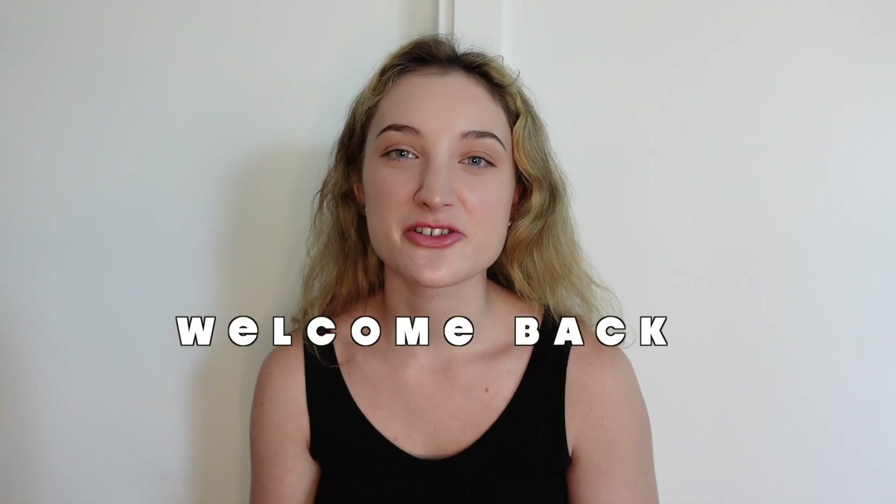Hi everybody! Welcome back to my channel. I hope you guys are doing well. Today I am bringing you another Halara review video. I did one of these videos a few weeks ago and you guys really seem to like it, and they sent me some more stuff so I'm really excited to review it today.